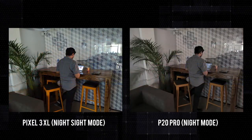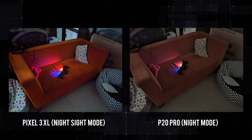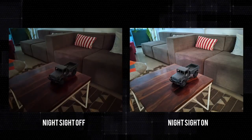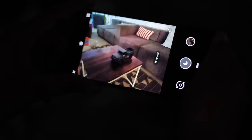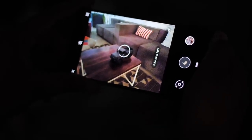But I just prefer the Pixel 3's night mode because the colors look a lot better. Sure, details on some P20 Pro photos are better. Even in low light, the night sight mode helps take sharper and brighter photos. Plus, I love how easy to use this feature is. You just press the capture button and the mode takes up to 4 seconds of exposure to capture as much light as it can.